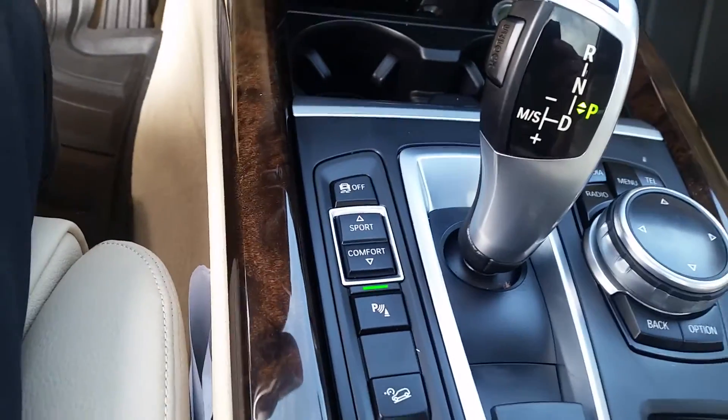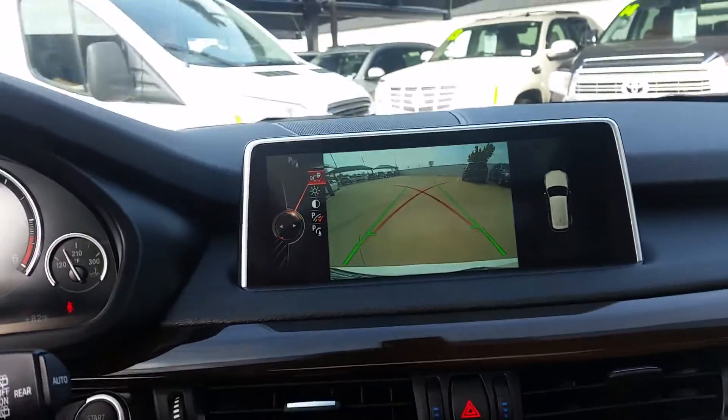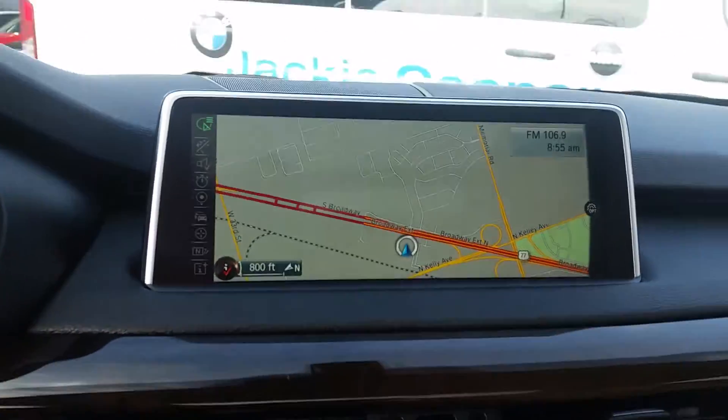The iDrive controller. You have your three different driving modes: Comfort, EcoPro, and Sport. Here's what the rear view camera looks like — a real nice clear screen. And the navigation menu on it.